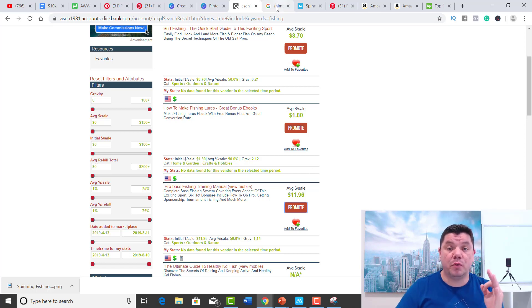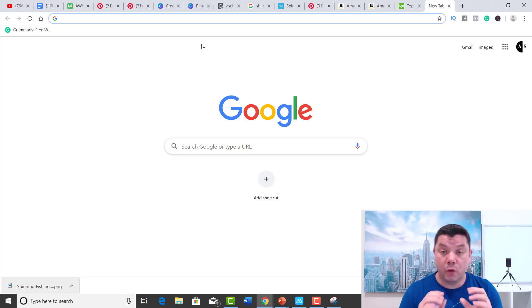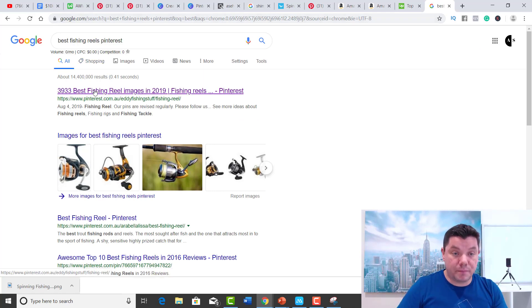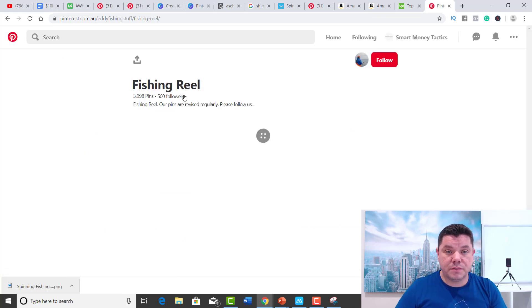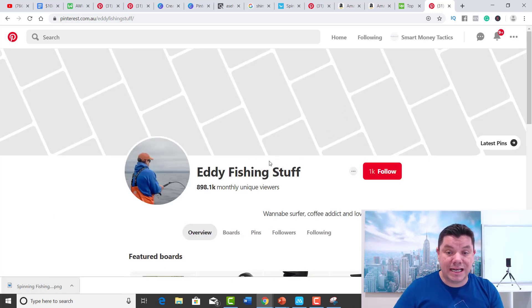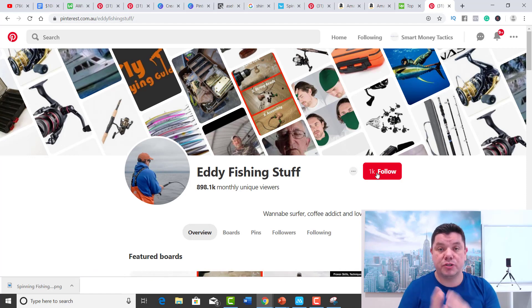I want to show you how little traffic you actually need to make money utilizing this. I went onto Google and typed in 'best fishing reels Pinterest.' This profile called 'Fishing Reels' came up — it's called Eddie's Fishing Stuff. He has just over 1,000 Pinterest followers, and he gets over 890,000 monthly unique viewers to his actual profile. When you go in and look at his boards, he has 21 boards: Deep Sea Fishing, Tackle Box, Fishing Sunglasses, Fishing Rod Holders, Fly Fishing, Fishing Reels — you can actually copy this entire profile and start creating some of these boards.